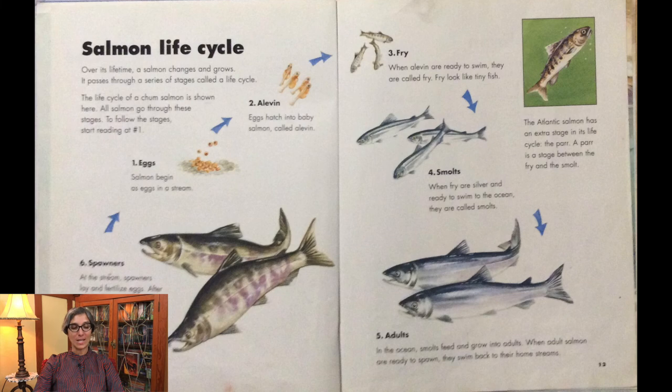Over its lifetime, a salmon changes and grows. It passes through a series of stages called a life cycle. Here is the life cycle of a chum salmon. All salmon go through these stages.